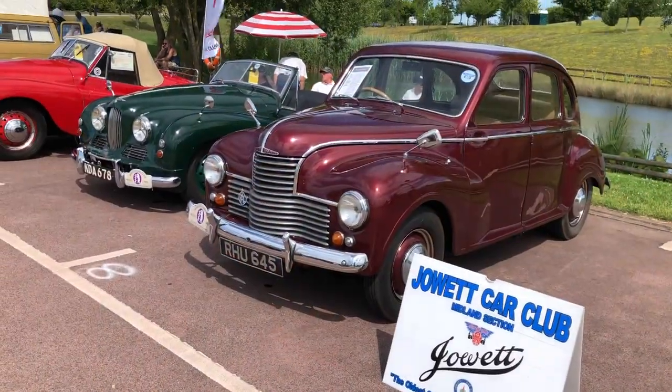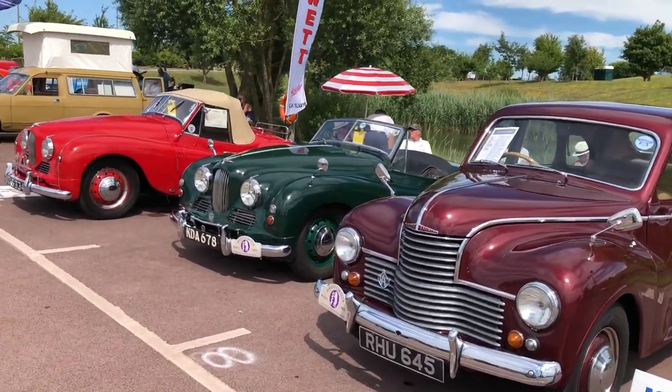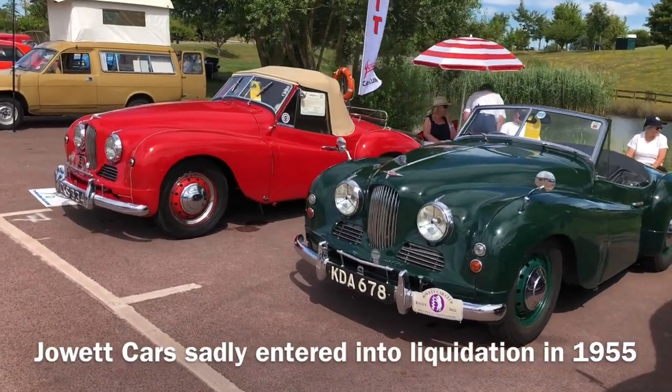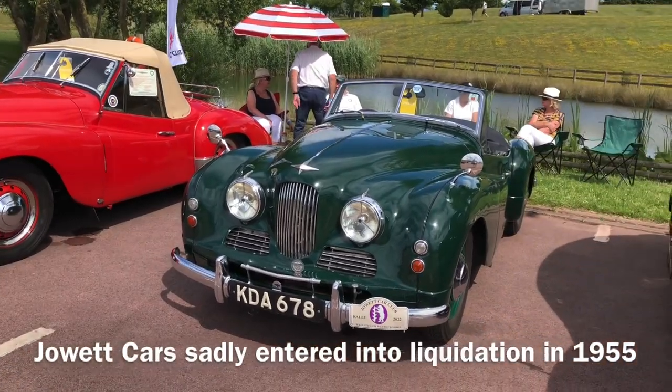The first of a few Jowett Jupiters over there — I can see two of them. The manufacturer who built cars in Bradford unfortunately met its demise, I think sometime in the 60s, due to their inability to build car bodies.